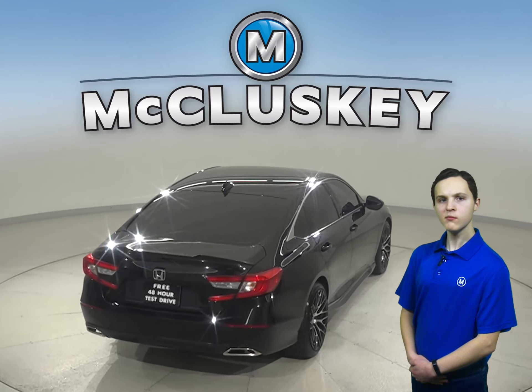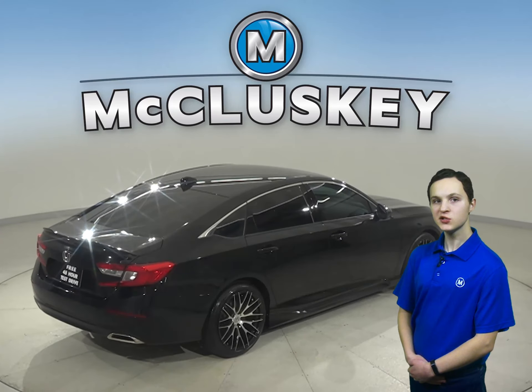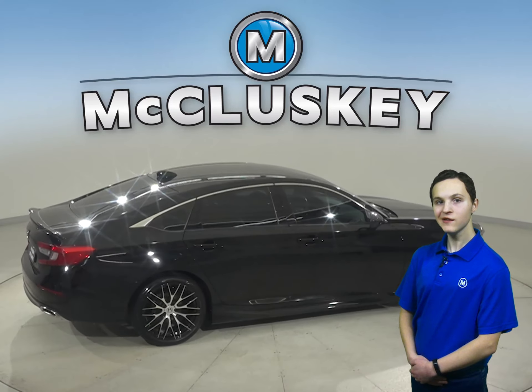There is traction control, braking assist, and other great features that make this Accord a great daily driver.